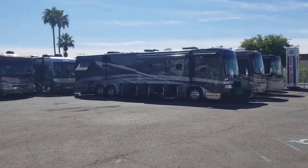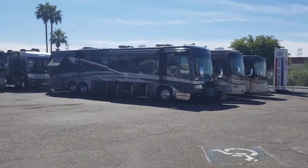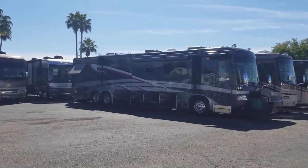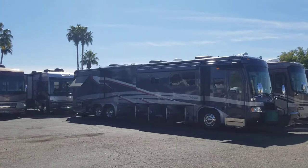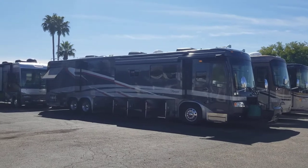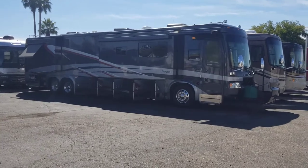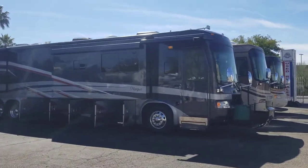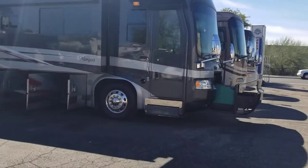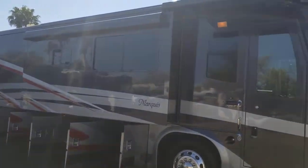All right guys, I got quite a special one for you today — it's not often I get my britches all in a bundle, but this thing is quite unbelievable. We got ourselves a 2006 Beaver Marquee, this is the Jade model, the Jade four, the quad slide. I don't think I've seen a nicer coach on our lot. Triple AC, a couple solar panels up top — it's going to be a long video just to show you all the awesome features. Starting off, it's got a 525 horsepower CAT motor with 1600 foot-pounds of torque.